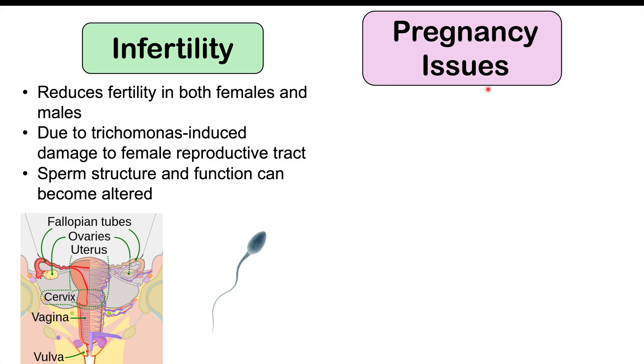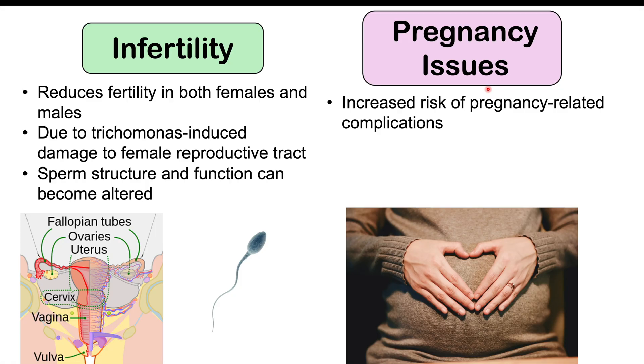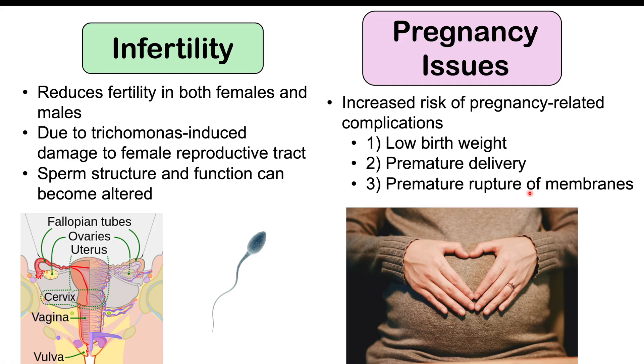We can also see pregnancy issues. Even if a female is able to get pregnant, they can have a higher risk of pregnancy-related complications, especially if currently infected with trichomonas. Complications can include low birth weight, premature delivery, and premature rupture of membranes.